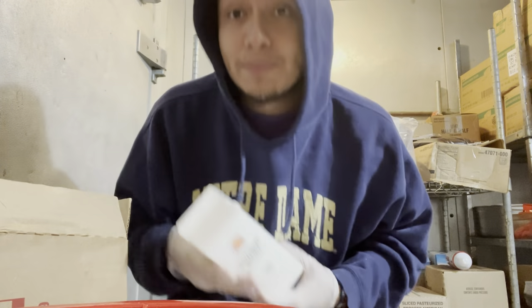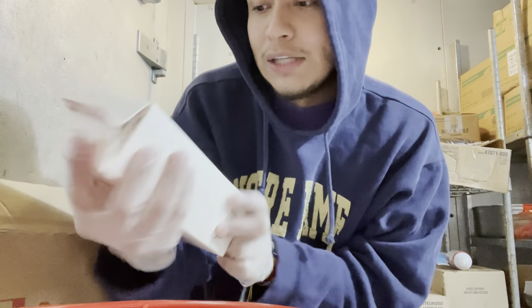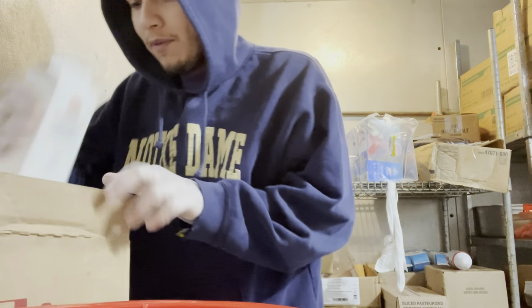Next thing you're supposed to do is prep the eggs. You get these little egg molds and I personally like to spray them down so that whenever you put the egg in, it can come out easier when they're done cooking. Then you go get the egg mix — Burger King has their own, called pasteurized scrambled egg mix.